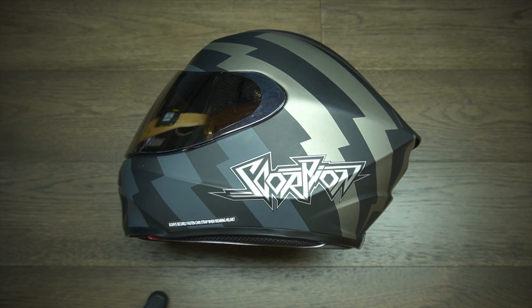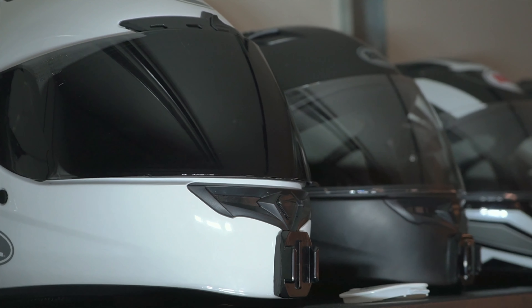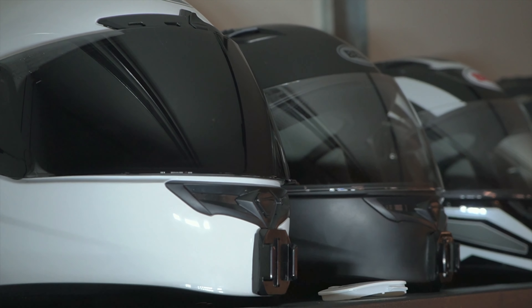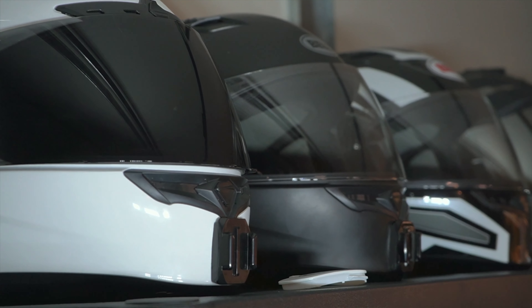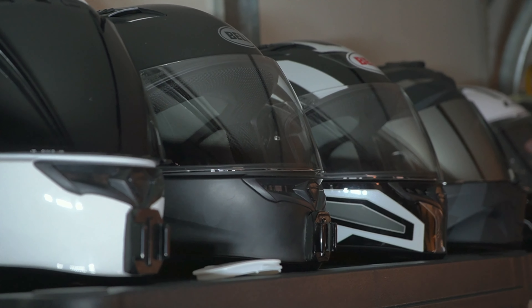The most important piece of riding gear you will buy, for obvious reasons. It's really important to find one that fits properly and is comfortable enough to wear for long periods of time. If it's not comfortable, it will be very distracting while you're riding, preventing you from concentrating on being safe and making good decisions.